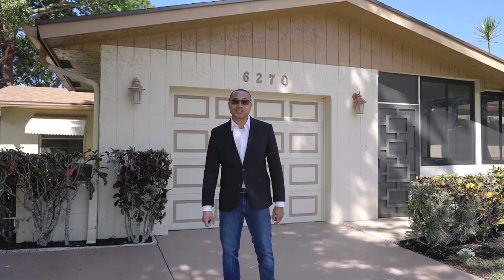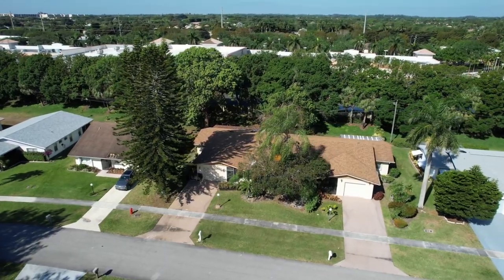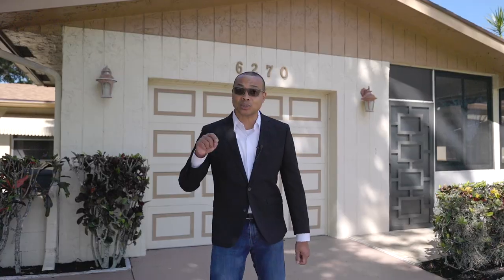Hey everyone, it's Lee Montgomery, your professional friendly realtor with the Homes by Koozie team. Today I have a hidden gem of a villa that you need to check out in a great 55 and up active adult community. So let's go check it out.